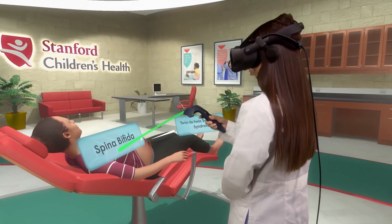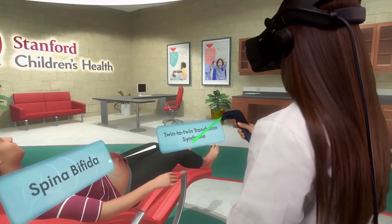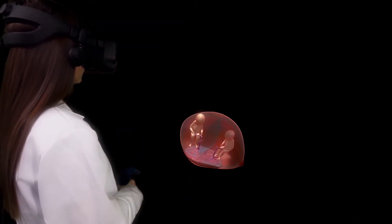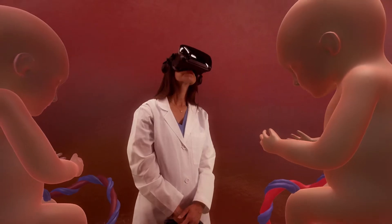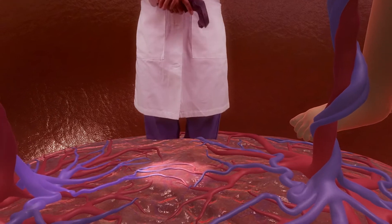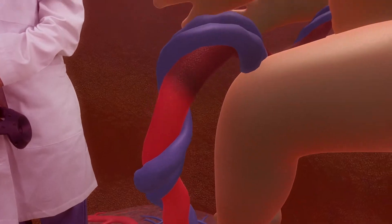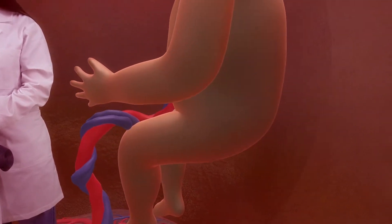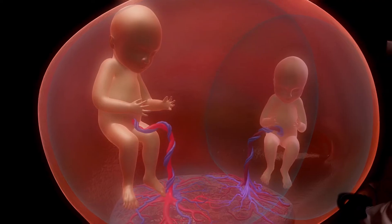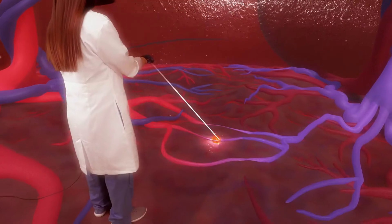Our VR simulation features two important congenital fetal conditions that we take care of at Stanford. The first is twin-to-twin transfusion syndrome, a condition that affects identical twins while they're in the mother's uterus. In TTTS, there's an imbalance in the way blood circulates to the fetuses within the mother's placenta. Our virtual reality experience lets you see how one twin will receive more blood than the other, which can cause problems with the fetal hearts and cause one twin's amniotic sac to swell, leaving the other twin with too little fluid to thrive.